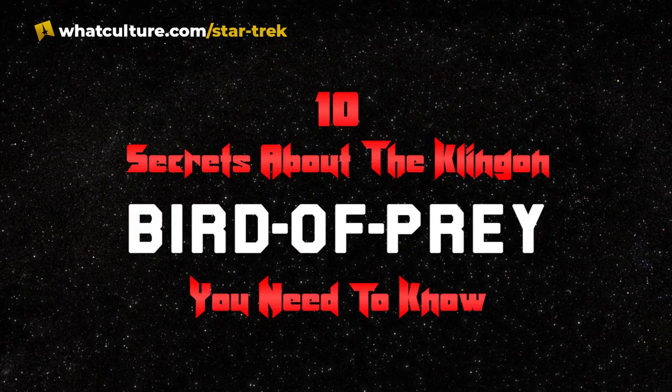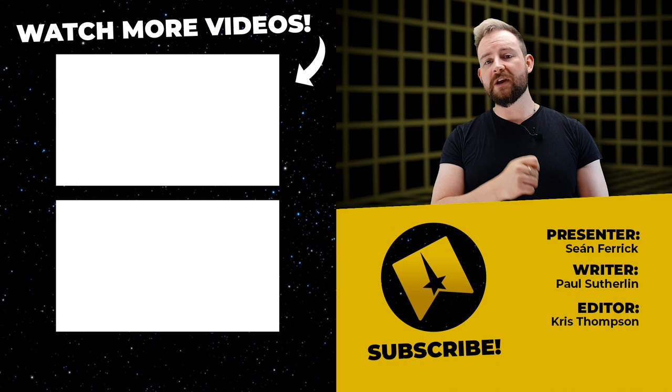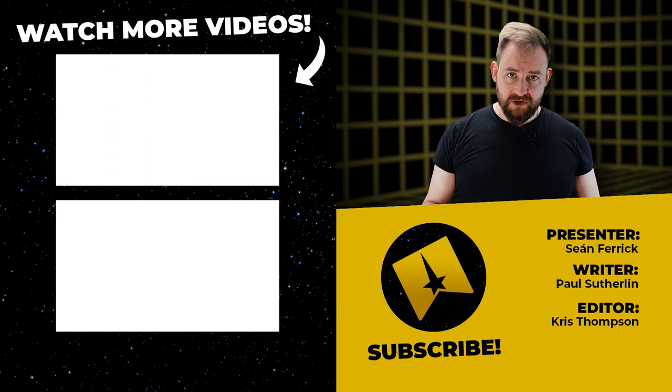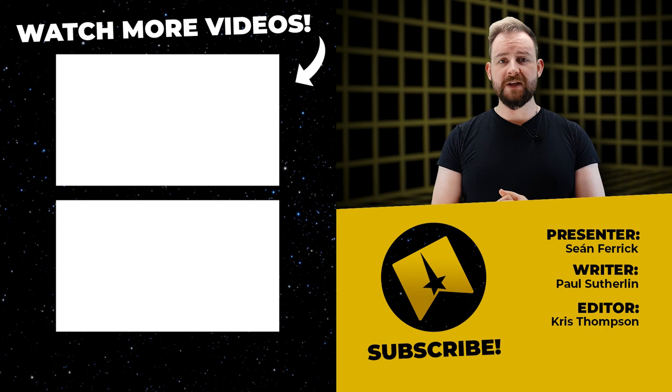Thank you so much for watching this video, and thank you so much Paul Sutherland for putting together an amazing article again — please don't forget to go and check that out. You can catch us over on Twitter at TrekCulture, catch myself at SeanFerrick on Twitter, at Sean.Ferrick88 on Instagram, and you can catch our editor at EditChrisEdit on Twitter. You are all amazing and wonderful, thank you so much, we'll see you again soon. Our friends in Ukraine, stay strong. Our friends in Iran, we are so proud of you. Everyone, live long and prosper — we'll see you soon.